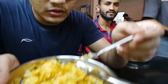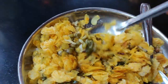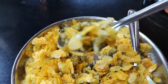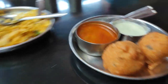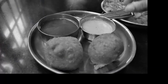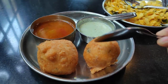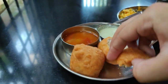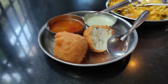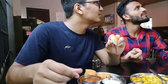Look at this - this is one of the special dishes over here: Hesar Kalu Avalakki. And this is the wada which is totally fried in kubri. So now I am tasting the kubri and name wada.